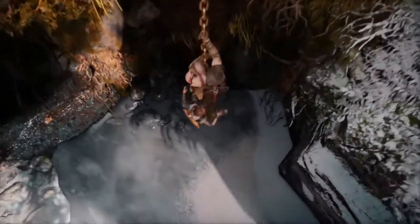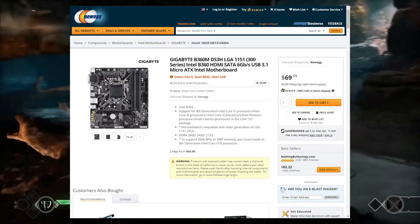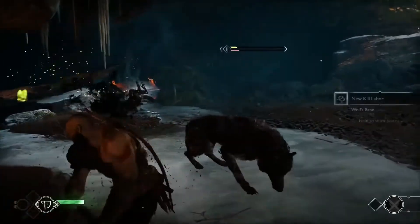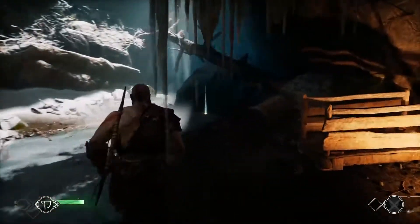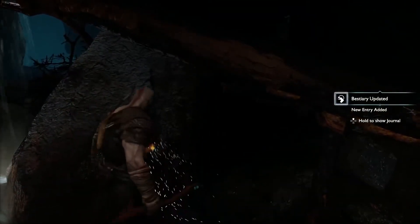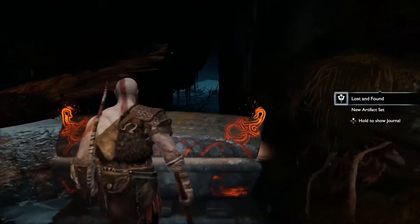We're pairing the i3-8100 with a Gigabyte B360M board. This is a great board for $70 — it has four DIMM slots, CrossFire support, Intel Optane support, and 7.1 stereo audio. You can go for the H310 if you want to save money, around $50 to $60, but I like this one a lot. It looks like the best board you can pair with the i3-8100 or any Coffee Lake CPU in general.